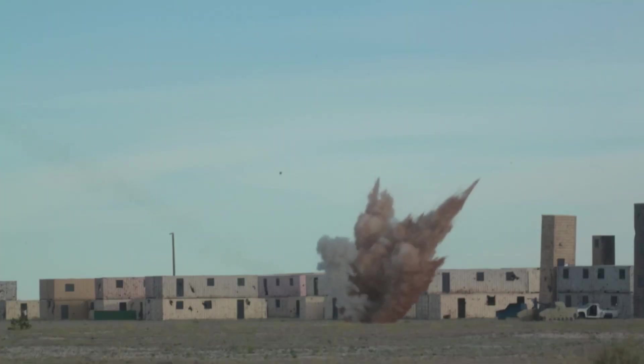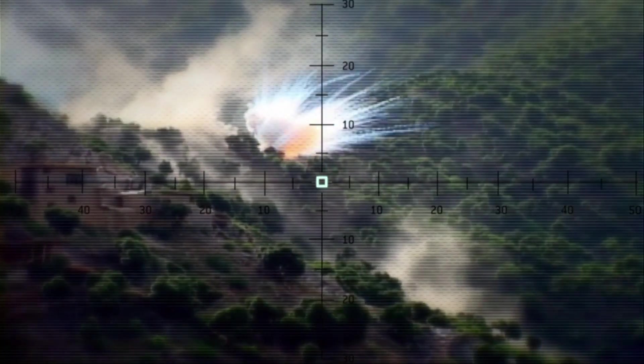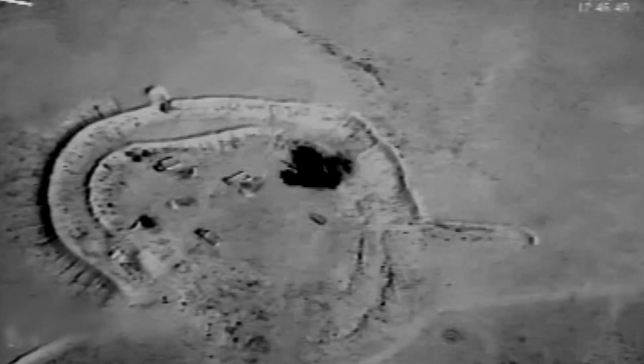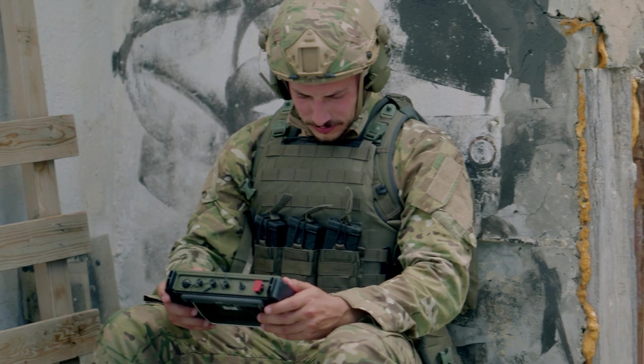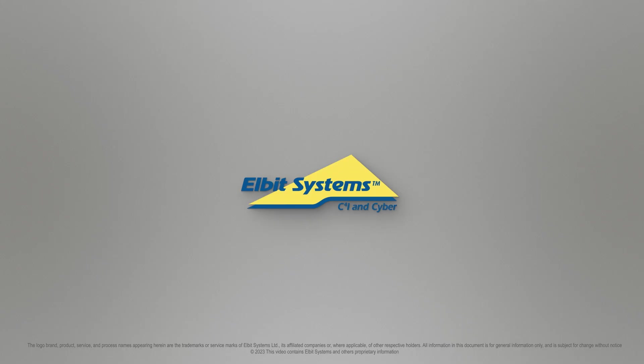With an open architecture approach, compliance to NATO standards, and integration capability to legacy systems, Dismounted Joint Fires is the ultimate solution for accelerated sensor-to-shooter integration, increased survivability, and lethality. To be continued...